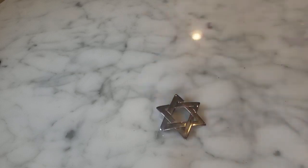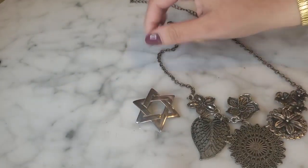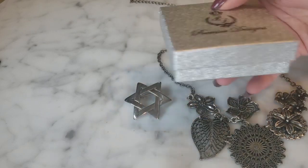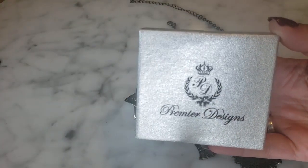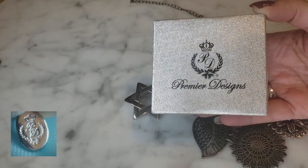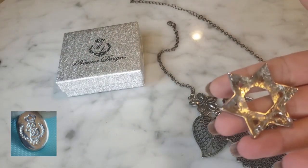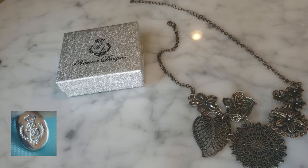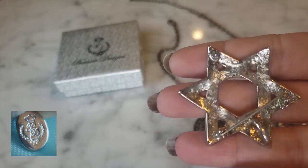The next brand was new to me when I moved to New Orleans — Premier Designs. I had never heard of it, and then when I started going to thrift stores I found it all the time. The clearest example of their logo is a crown with the letters 'PD' and a laurel. While it looks clear on the box, on the jewelry itself it's very difficult to distinguish, and this brand comes up constantly with people asking 'does anyone recognize this?'